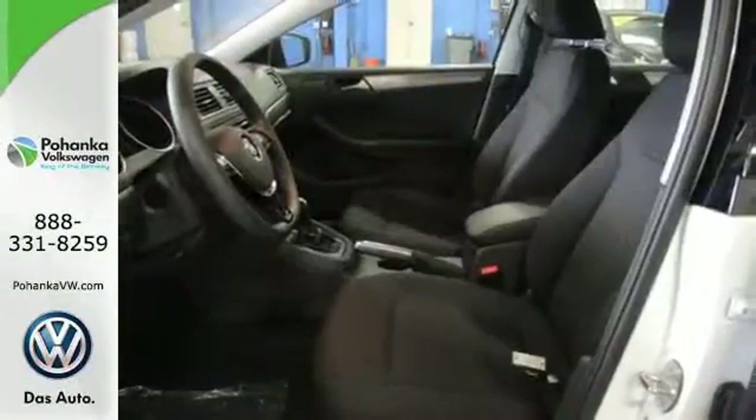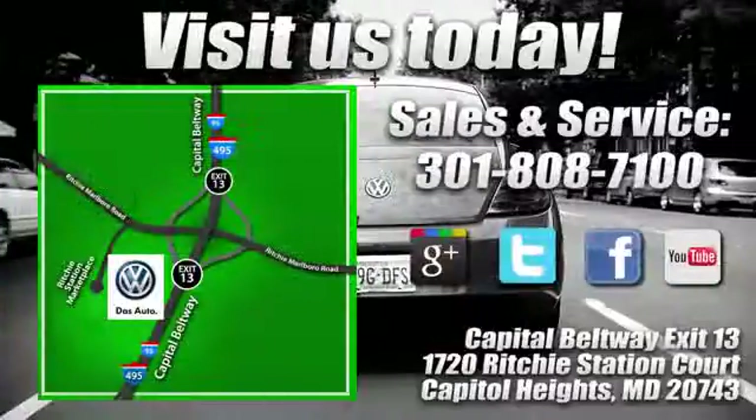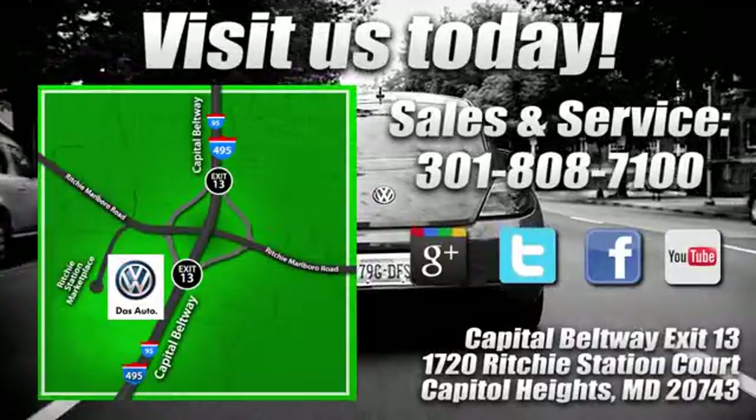Stop in. This finely crafted Jetta is ready for a test drive. Visit Bohanga Volkswagen today. Find us by the car tower, conveniently located on the Capitol Beltway at Exit 13, 1720 Ritchie Station Court in Capitol Heights, Maryland.